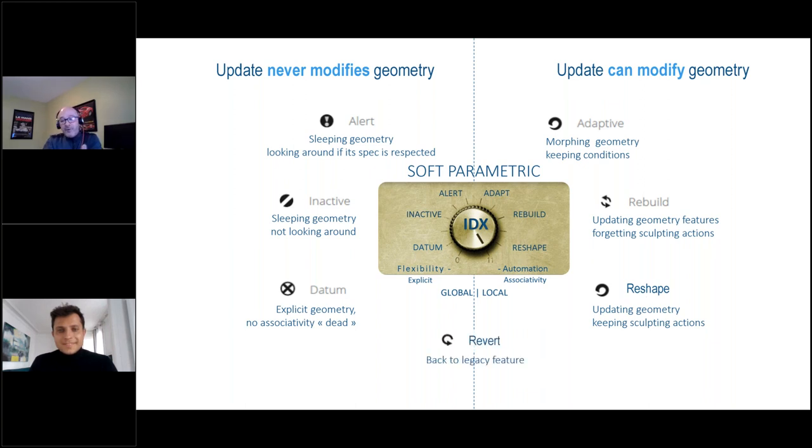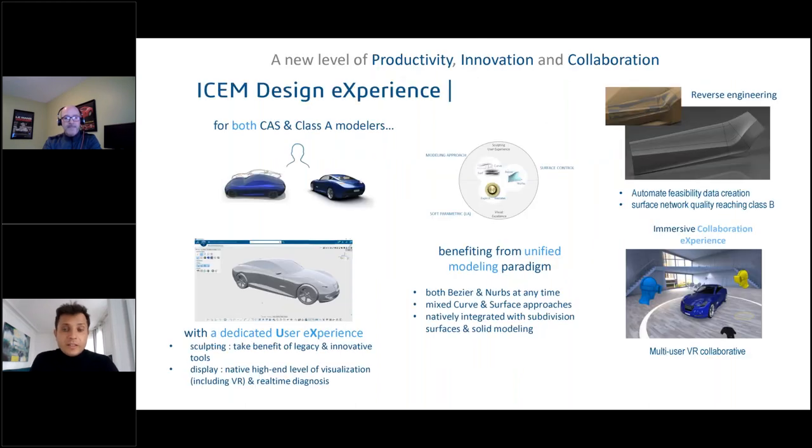So if you have two surfaces creating a 90 and you have a curve projected on each of those and create a blend in the middle, you can go in there, move the control points to accelerate it without affecting the original continuity. The last mode is Revert — if you're not satisfied with all the sculpting you did, that's the bailout button: hit Revert and it takes you right back to where you started. Fabio's two favorites are Adaptive and Reshape — for instance, with fillets, Reshape really allows you to keep design intent and manual intention inside a feature.